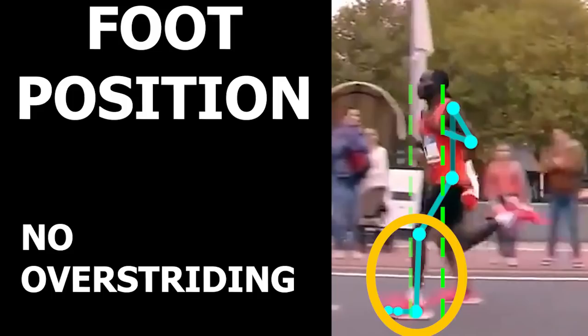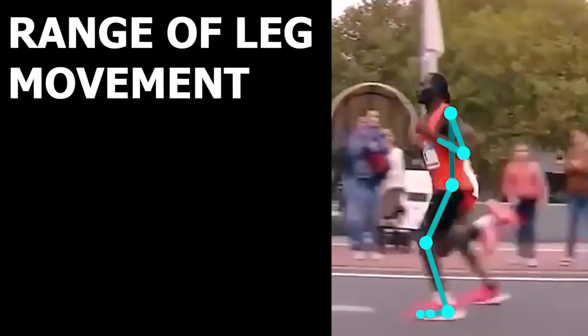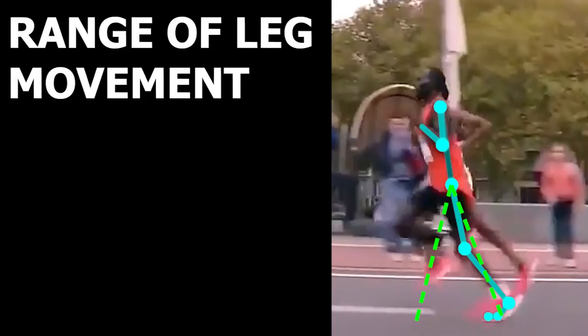Now we will move on to looking at leg movement as the foot first lands on the ground to when he pushes off the ground. I placed markers here to see the range of that movement. The range itself looks pretty balanced with slightly more range toward the backside movement. He presents with good backside movement of the hips, indicating good power generation from the hips, resulting in his high step length without resorting to overstriding.